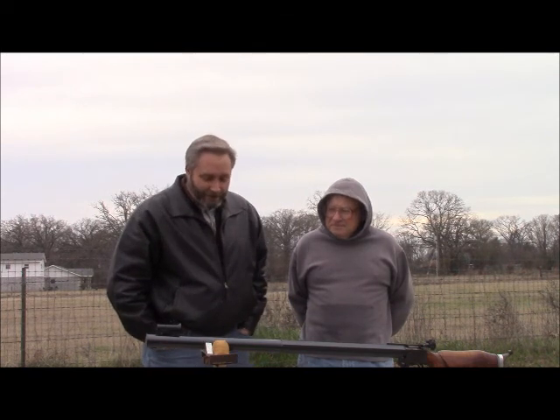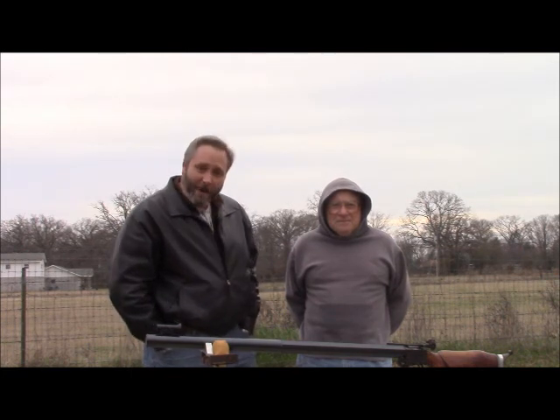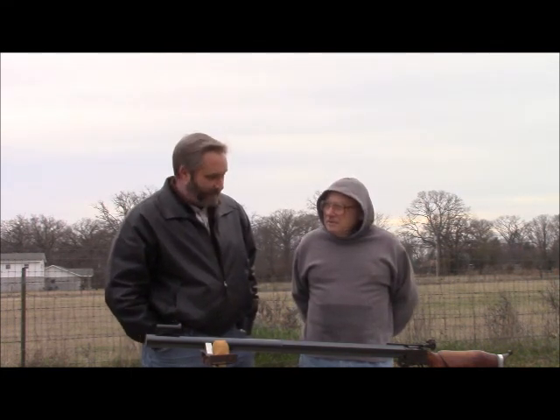Hi folks, this is Mike Garrett with Stonewall Jackson's Armory and World Coin Gallery in Mineola, Texas. The question we get asked most about the .58 caliber slug gun is: have we shot it? Well, yeah, we're rednecks and it's a big gun so we're going to shoot it. With us today is Jerry Gill of Jerry Gill's Firearms of Alva, Texas, and he's a master gunsmith.